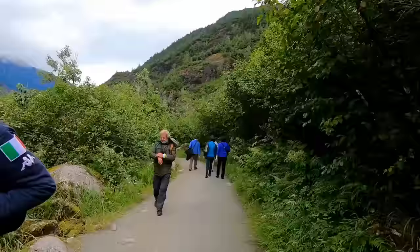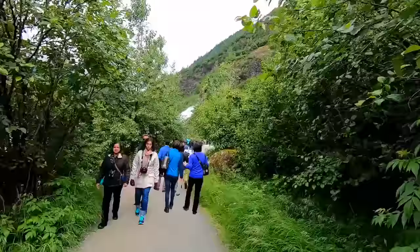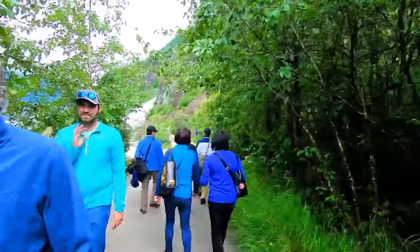We continued on our way — it was really a very pleasant walk. I would not call this a hike, really just a nice walk. The trail is paved with gravel and it is very clean and clear of obstructions, and the ground is very level. So if you have the time and can walk for an hour, it is a great excursion, and the reward is another spectacular view.